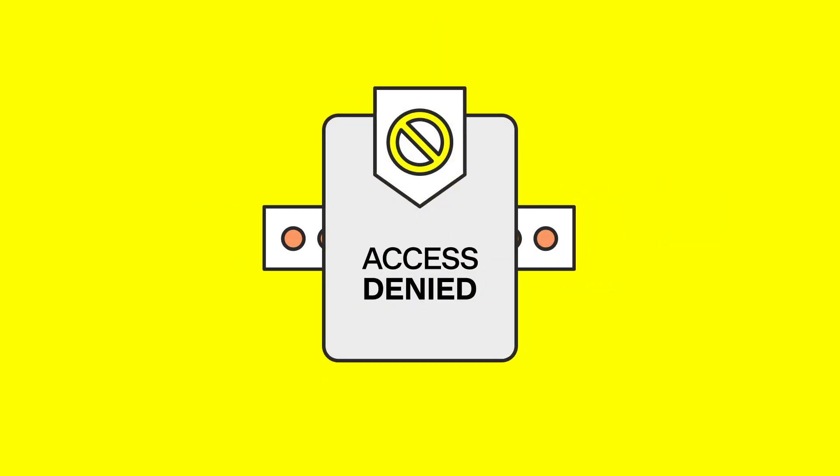This means that even if a cybercriminal gets your password, they can't access your account without your additional verification method that only you would have access to.